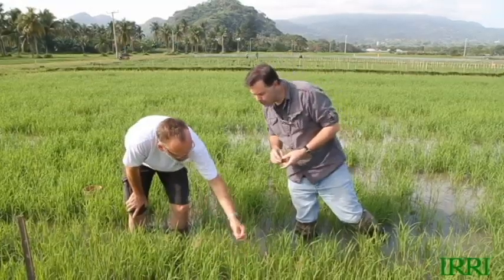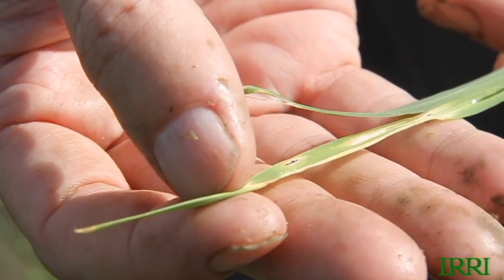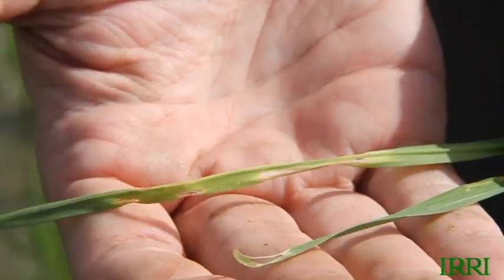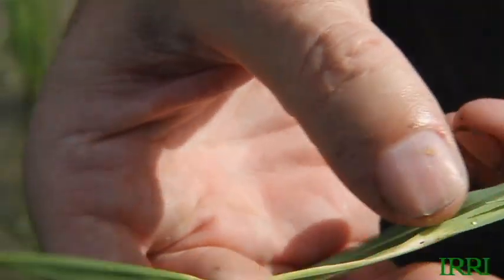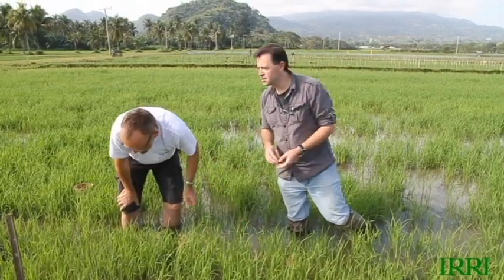But I keep worrying — I see things on the leaves like this here, some things chewed on it. Is this a whirled maggot? That's a whirled maggot, yes. So nothing to worry about? No problem. In fact this is even light — it's not even a normal infestation of whirled maggot.